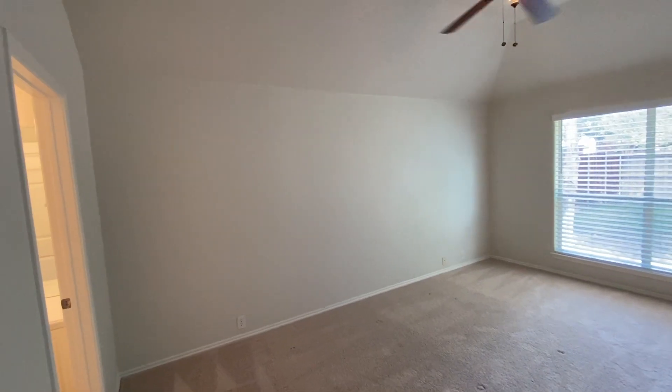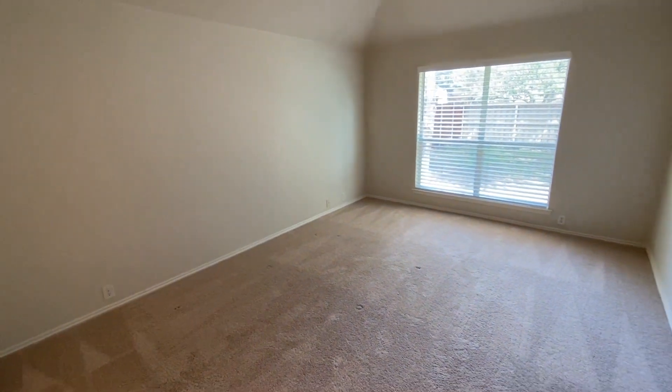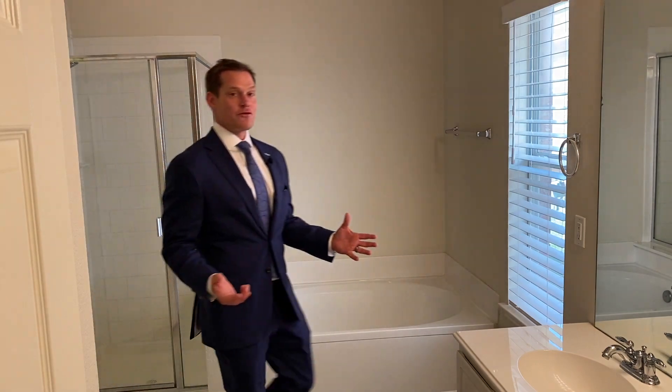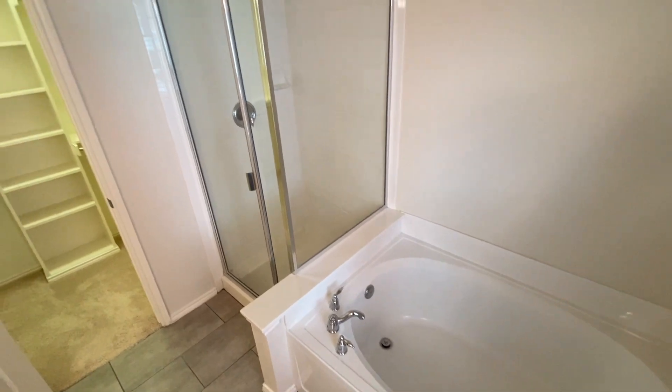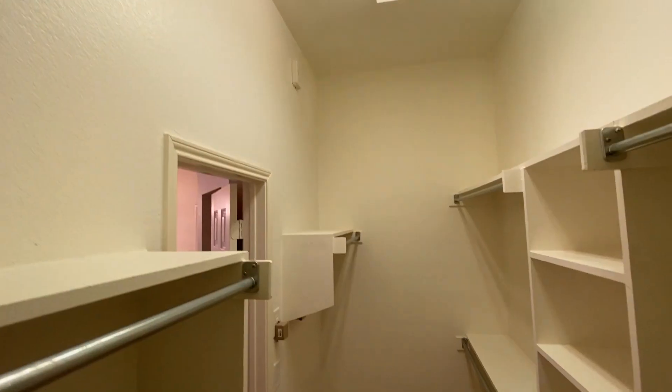The master bedroom is located at the back of the house, which offers new windows for views of your backyard and plenty of natural light. The master bathroom offers dual sinks, new fixtures, and flooring. Plus, you have plenty of space to move around and take care of your morning needs. And check out the closet space with all the shelving and clothing racks.